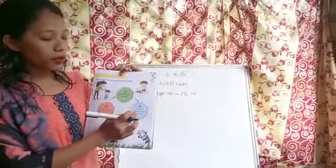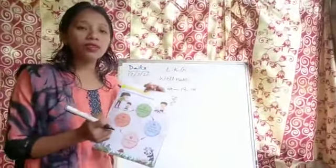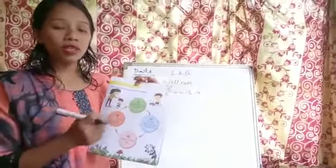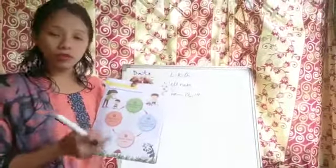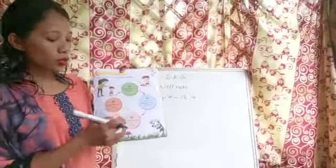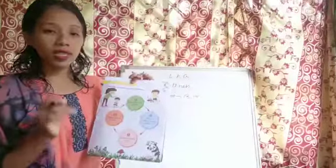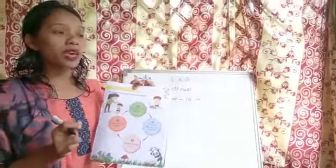Secondly, think of different ways to solve it — we have to think in different ways in order to solve the problem. And then number 3, choose the best way. There will be different ways to solve the problem, but we have to choose the best one.